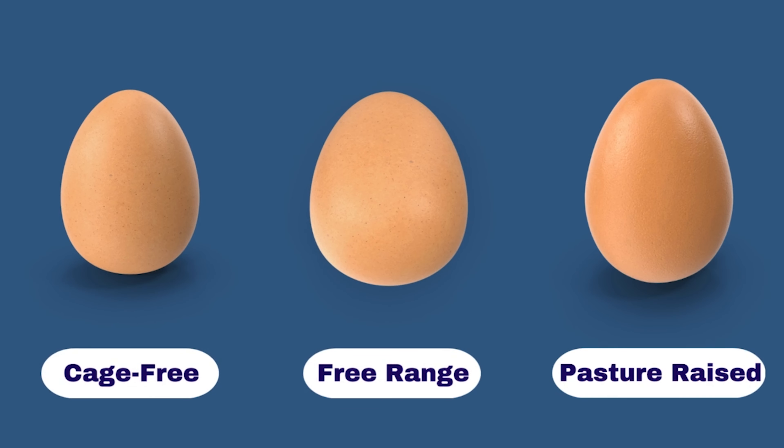However, the problem is many eggs come from unhealthy hens. Therefore, the eggs are also unhealthy. It is always good to check if the eggs are certified by a third-party organization like Certified Humane or Animal Welfare Approved, which ensures that the hens are raised according to animal welfare standards and certain nutrition.